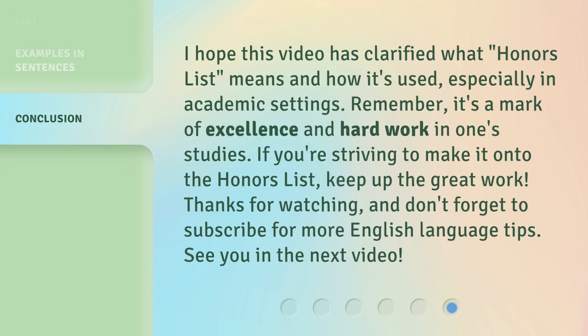I hope this video has clarified what Honors List means and how it's used, especially in academic settings. Remember, it's a mark of excellence and hard work in one's studies. If you're striving to make it onto the Honors List, keep up the great work. Thank you for listening, and don't forget to subscribe for more English language tips. See you in the next video.